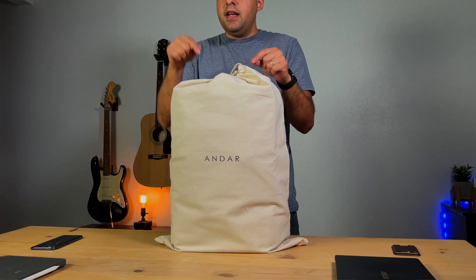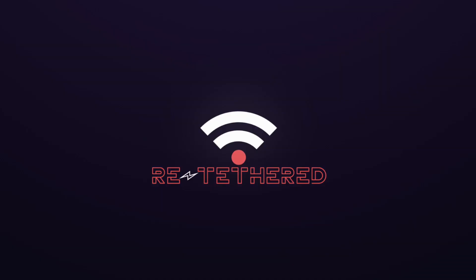I think I got it. Hey guys, welcome to Retether Tech. My name is Jonathan, and I think I have my new favorite tech bag of 2022, maybe of all time. Who knows? We'll have to see in this video — that's what this video is all about.